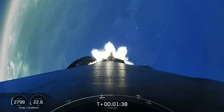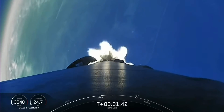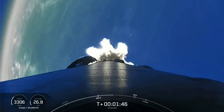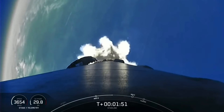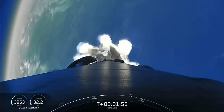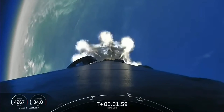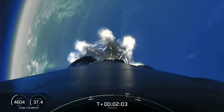Stage separation is where the first and second stages will separate, with the first stage starting to make its way back down to Earth for landing, while the second stage continues on its journey to the third event, which is second engine start-up one. This is where the single MVAC engine on the second stage will light up, propelling the second stage along with our Starlink satellites to their targeted orbit.